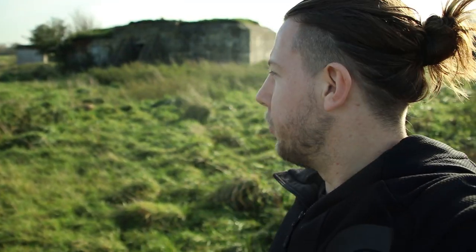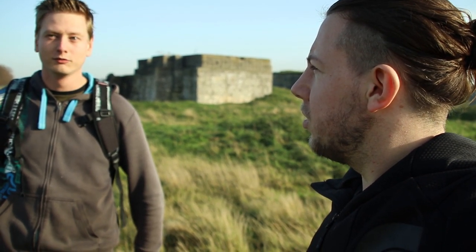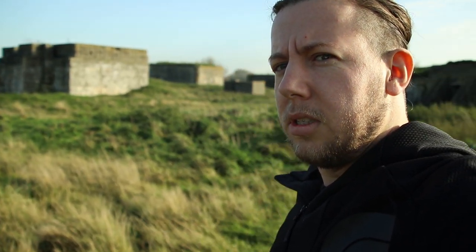My friend Daniel showed me this place. We're here to check it out — it was built as an airstrip for military purposes, and almost immediately it got bombed by the Germans. They took it over, and to defend their own airstrip they built these bunkers. So these are German-made bunkers, and we're going to check them out.